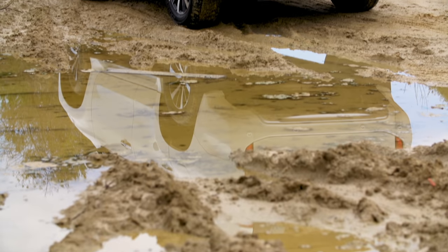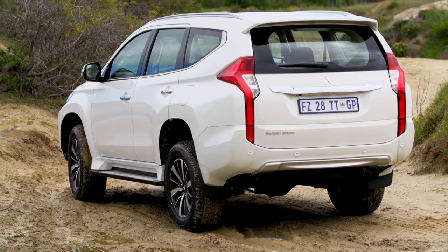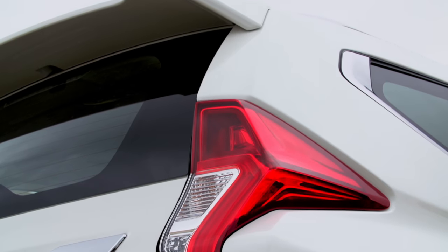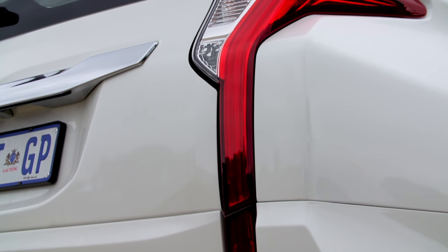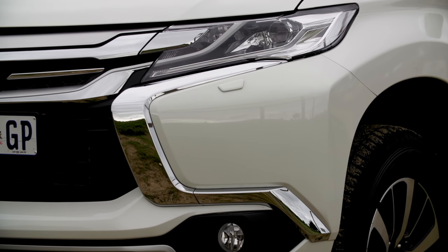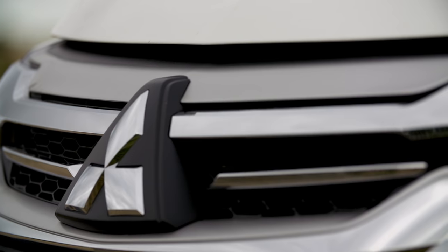At just under 600,000 Rand for this 4x4 auto, the Pajero Sport is almost 40,000 Rand cheaper than the Everest and 25,000 Rand cheaper than the Fortuner. For us, it's the most capable off-roader of the lot and proved to be comfortable on-road. It's certainly a strong rival in a segment dominated by the Fortuner, and Mitsubishi does appear to have a car that can compete.